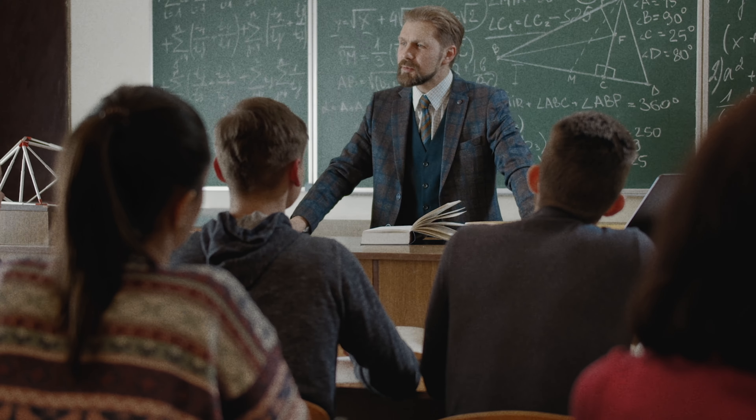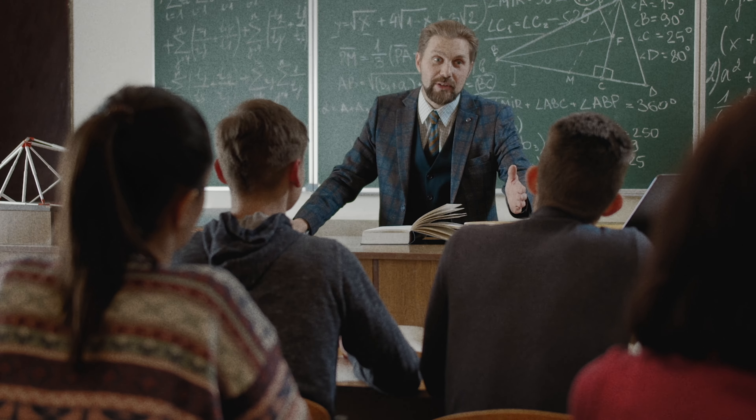They already know how to write a paper and they have great research ideas. Some of them are professors at universities. What they struggle with is actually getting the paper written — and it's counterintuitive, because if you know how to write a paper, you have the language, you know how to structure papers, maybe you've even published before, why can't you write a paper in a week or two or three weeks? Well, the number one reason we found is lack of focus.